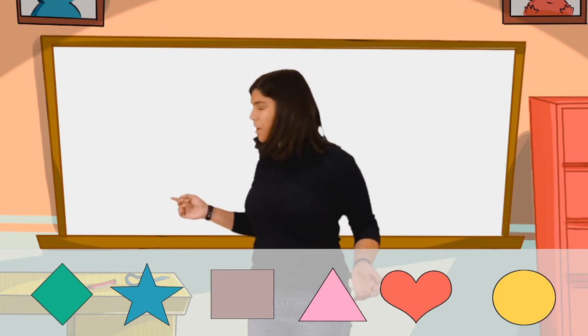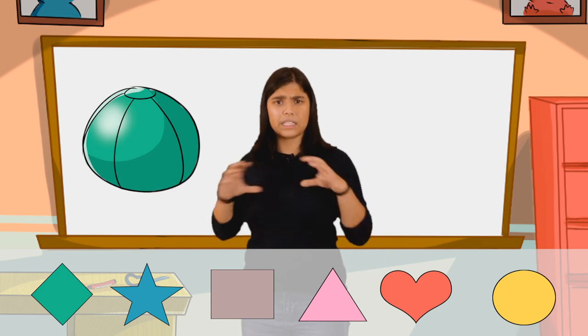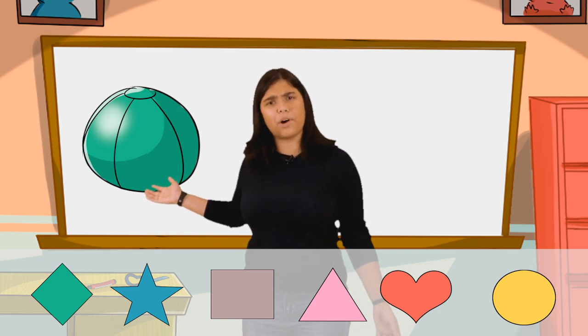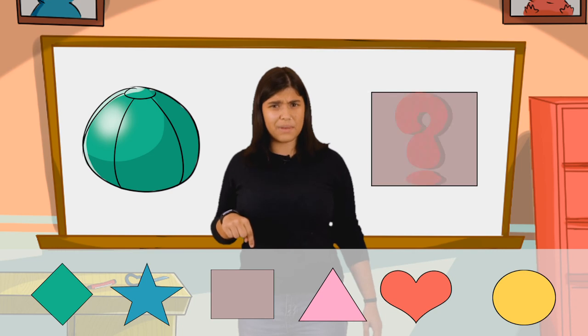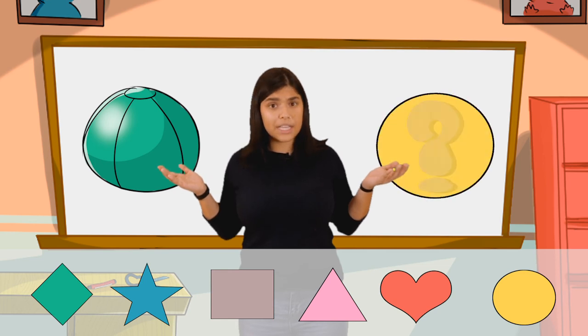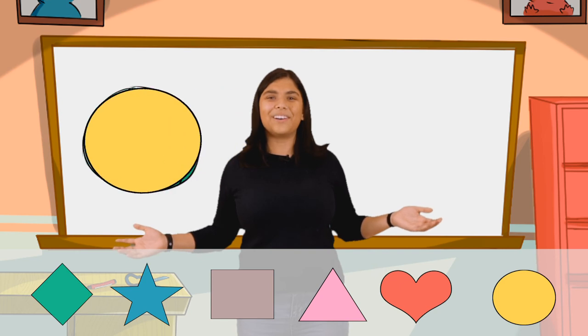Over here, what do we have? A ball. It's nice and round. It's a really beautiful ball. A ball — what shape is a ball? Does it fit into the square, maybe? No, it's not a square. What shape is it? Did you say circle? That's right, a ball is a circle.